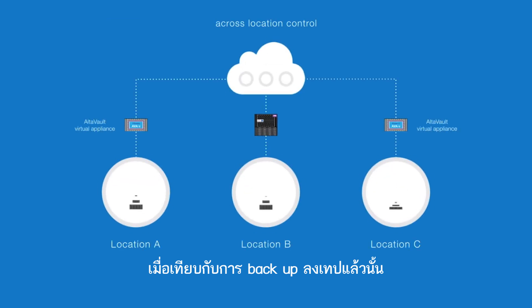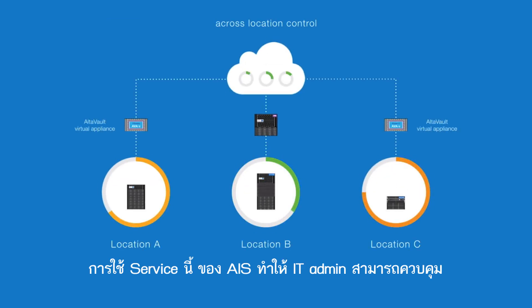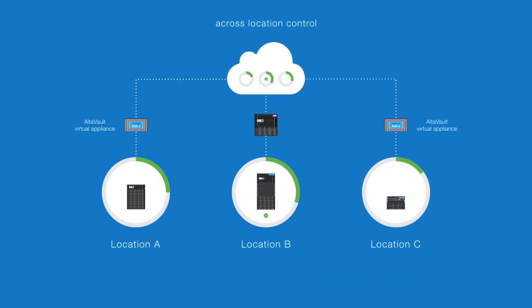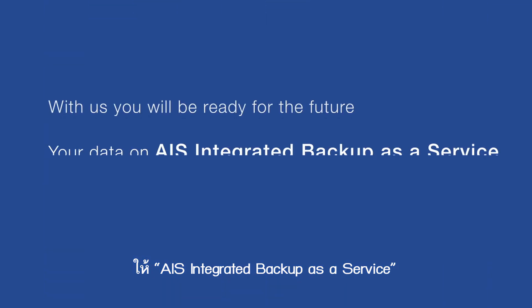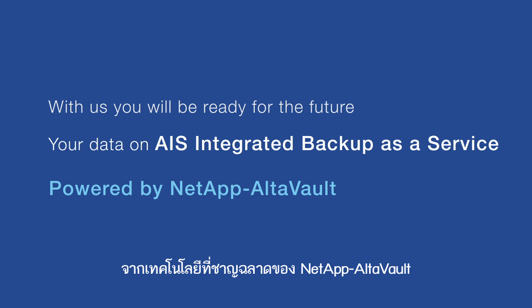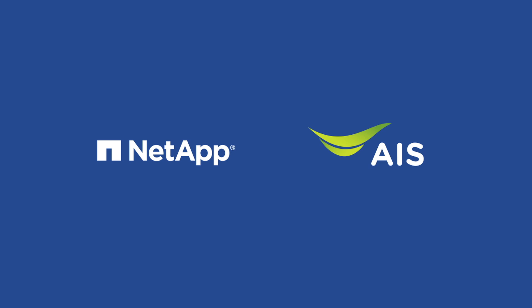Comparing to tape backup, AIS Integrated Backup as a Service enables you to centralize control and monitoring of data over the cloud across locations. Make use of the innovation of AIS Integrated Backup as a Service powered by NetApp AutoVault to make your existing infrastructure ready for the future today.